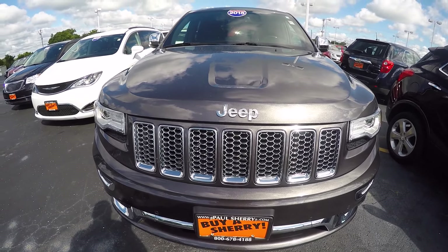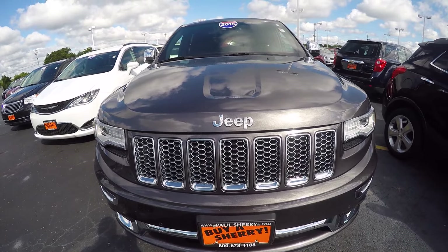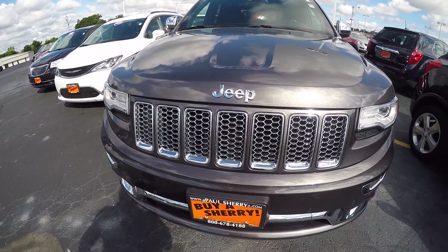Hi folks, Nick Ruiz here at Sherry Chrysler Dodge Jeep Ram and RVs in Piqua, Ohio. Today I'm showing you a 2015 Jeep Grand Cherokee Summit, stock number 27781AT.